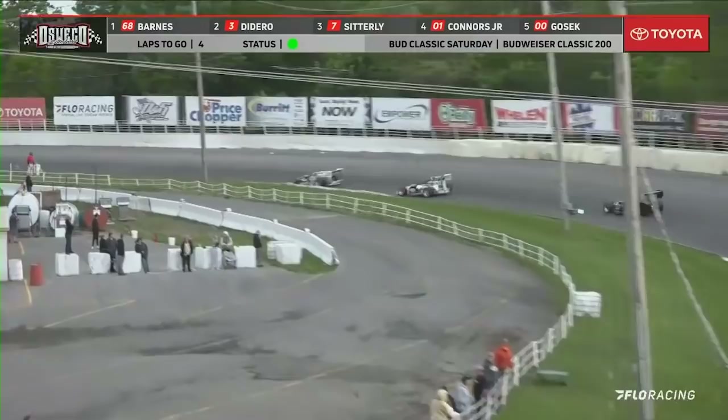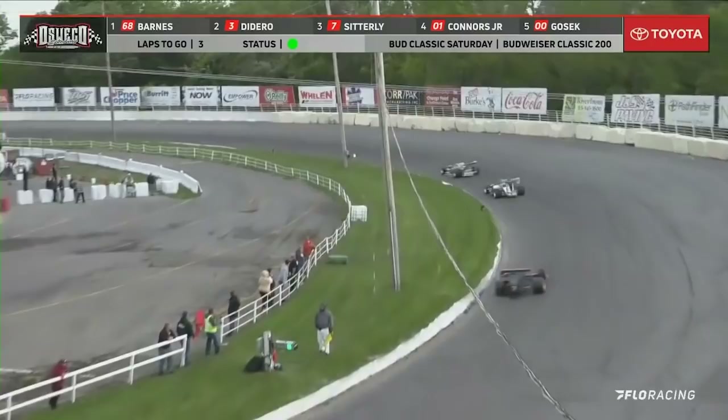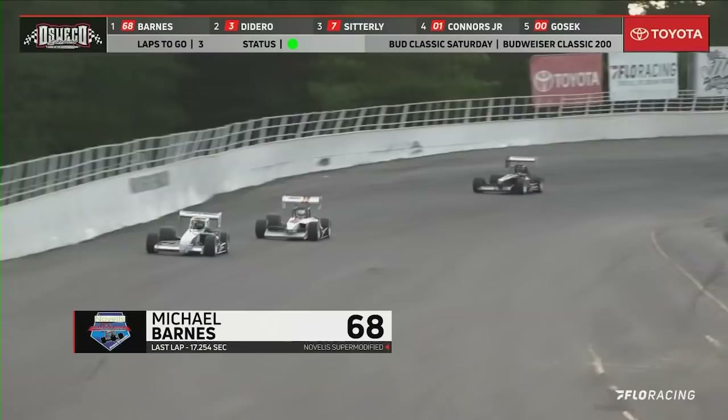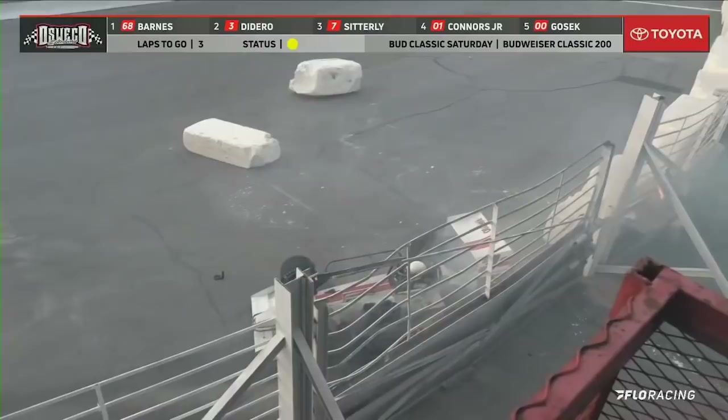Barnes out in front, Didero running in second, Sitterly is third. You've got Connors and Gosick filling out the top five. Three more laps to go — Michael Barnes the leader, the hustler, out in front. Didero running second — Doug goes up in flames on the back straight, the car up in flames. An oil fire — he must have blown a line off the motor. An oil fire on the number three.